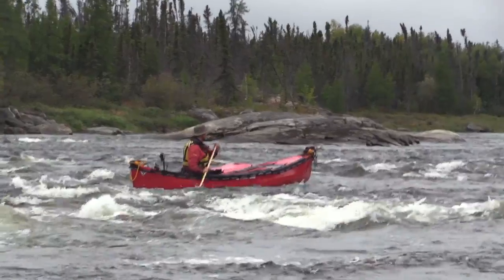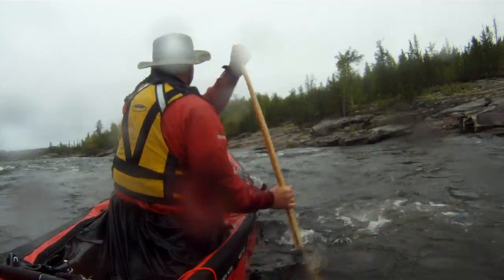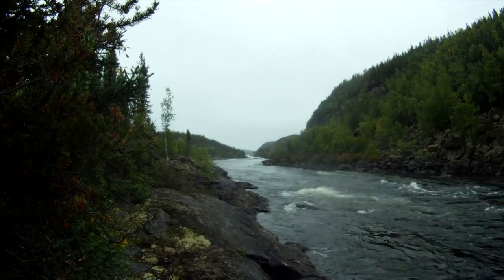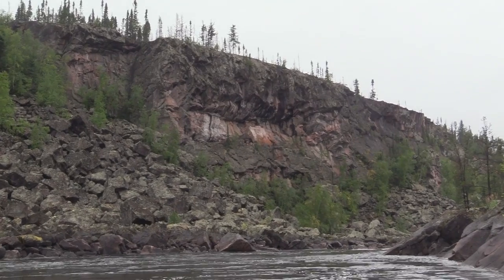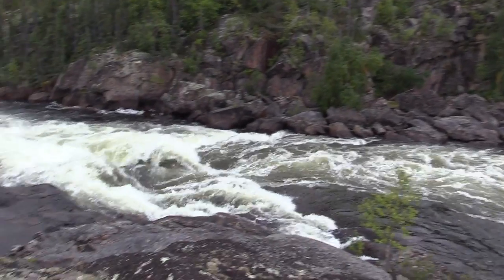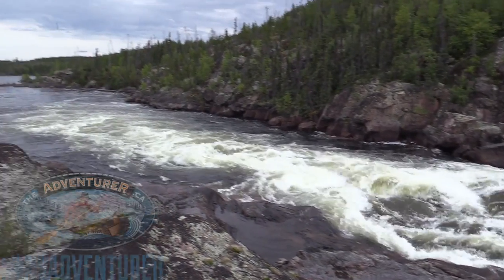We did it! That went pretty well. We're going to be done the Porcupine River today, and this lower canyon here has just been absolutely freaking beautiful. Actually, the last three or four days have just been spectacular. So it's been awesome — looking good.